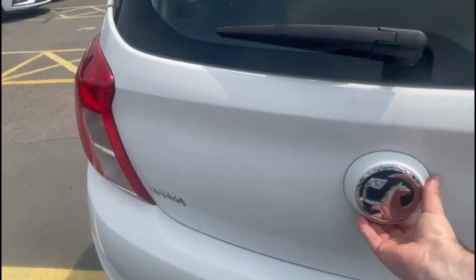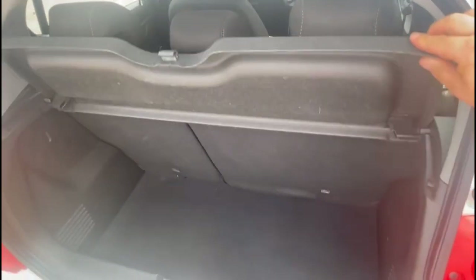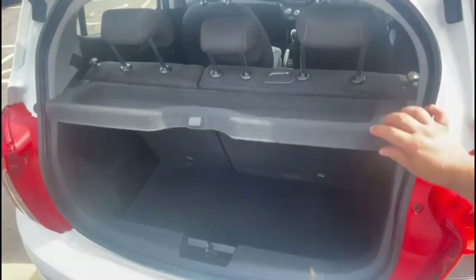As we try the tailgate you'll find a spacious boot with 60-40 split folding rear seats and top tether fixings as well.